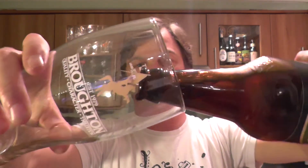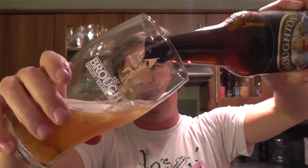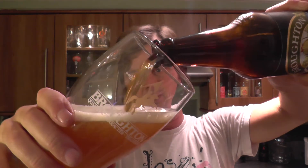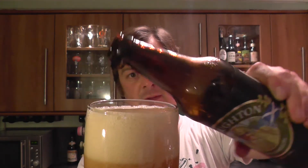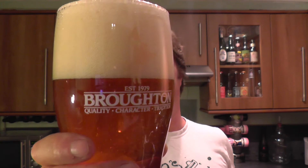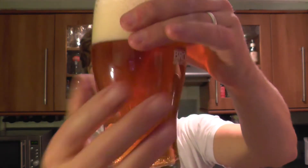Nice bit of smoke on the opening. Beer pouring out. It said it was a golden copper coloured ale and that's certainly what we're getting. There you go — it's about a three finger head on the beer with nice levels of carbonation rising up the middle of the glass.